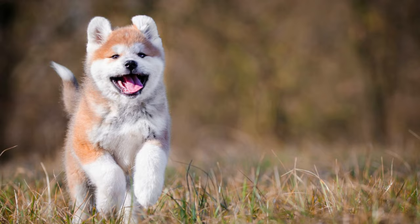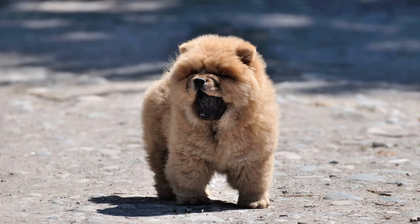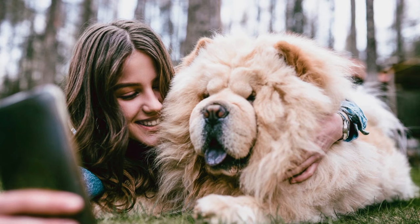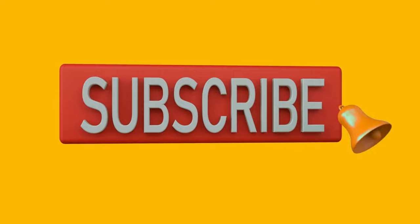Conclusion. The main difference between Akita vs Chow Chow is their energy — Akita is a high-energy dog, while Chow Chow is a low-energy breed. But both are intelligent, independent, and devoted to their owners. What kind of dog do you want to adopt? Comment below. If you enjoy today's video and find it helpful, feel free to like, share, and subscribe. Also, don't forget to click the notification bell so you won't miss any of our future videos.